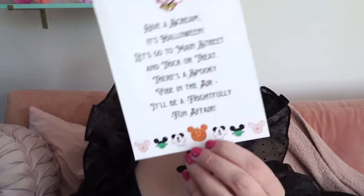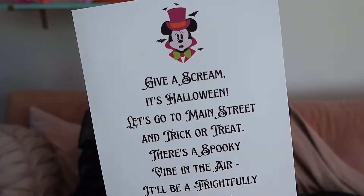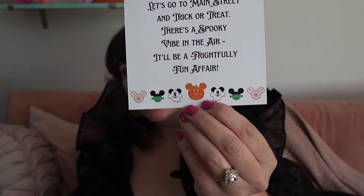'Give a scream, it's Halloween! Let's go to Main Street and trick-or-treat. There's a spooky vibe in the air, it'll be a frightfully fun affair.' How cute — that is the theme of this box. The boxes all have different themes; this one is 'A Frightfully Fun Affair.'